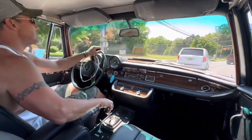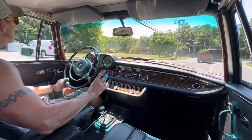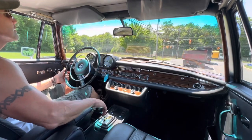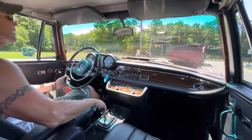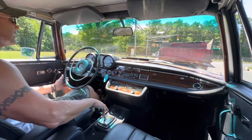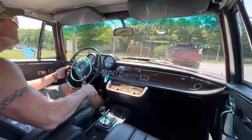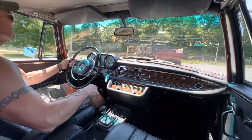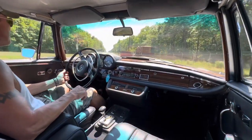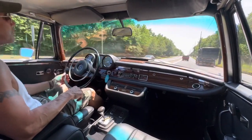The car was restored somewhere around the year 2000-2001. It received a full restoration at Silver Star Restorations in North Carolina. The car is still featured on their website in their photo gallery. It's been 23 years since it was restored and it's held up remarkably well — it's been very well maintained.